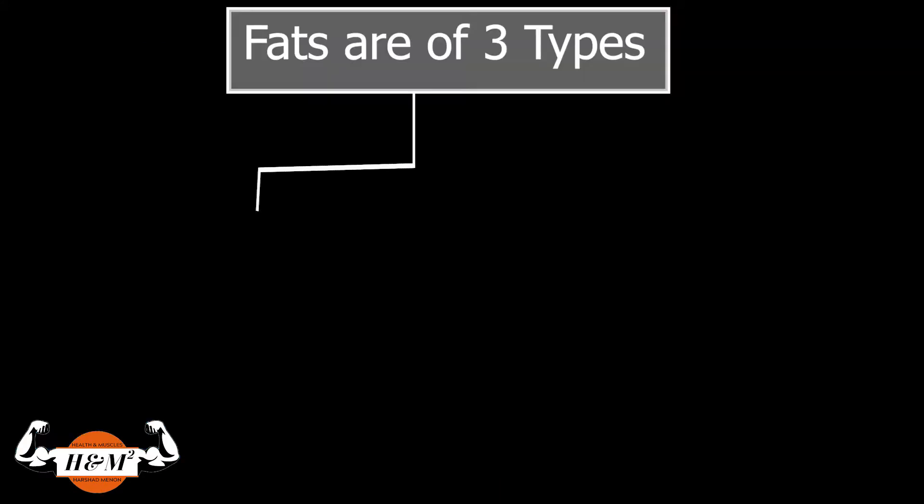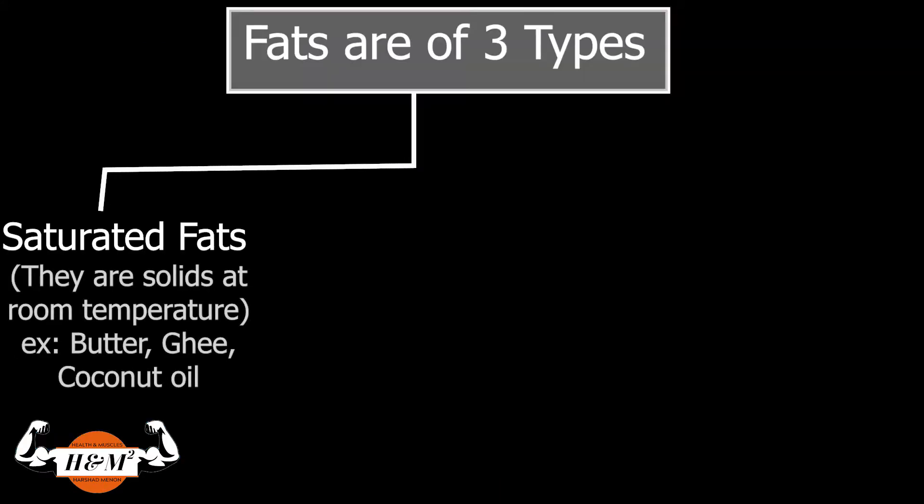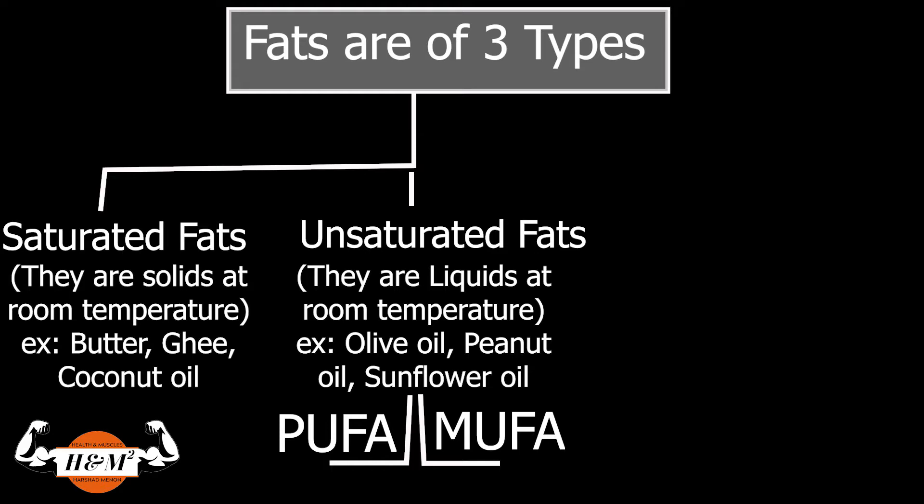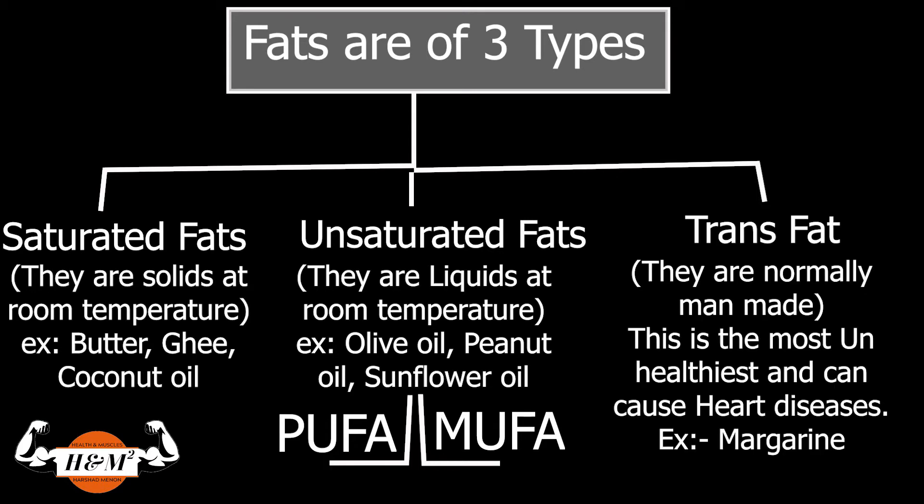Fats are of three types. One is saturated fats — saturated fats are solids at room temperature. The second one, unsaturated fats, they are liquids at room temperature, and they are of two types: polyunsaturated fatty acids, that's PUFA, and they are the healthiest; and monounsaturated fatty acids, that's MUFAs, and they are second to PUFA. The final type of fat is called trans fat — this is man-made and not the healthiest. So we will be talking about carbs on the other side. Stay tuned.